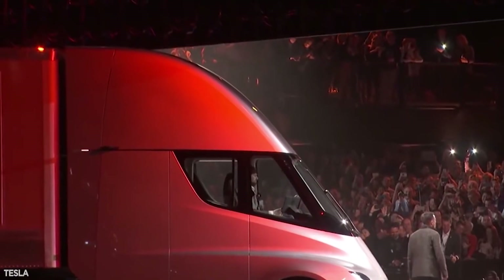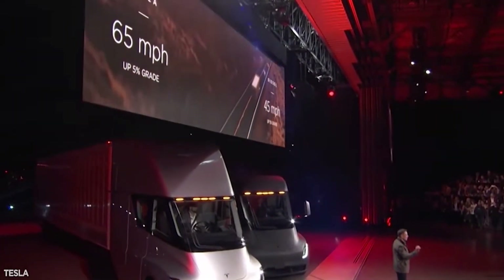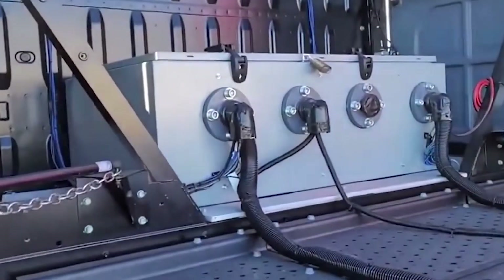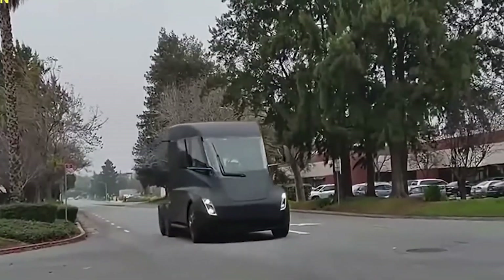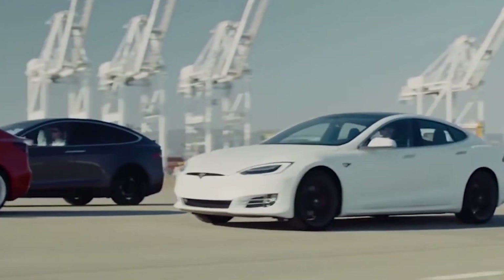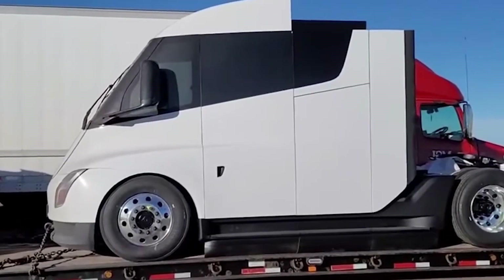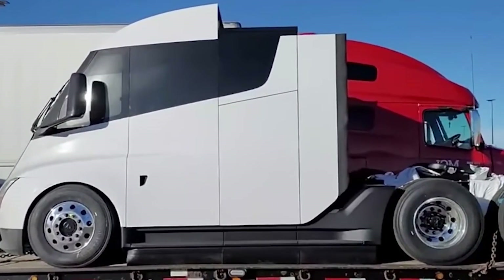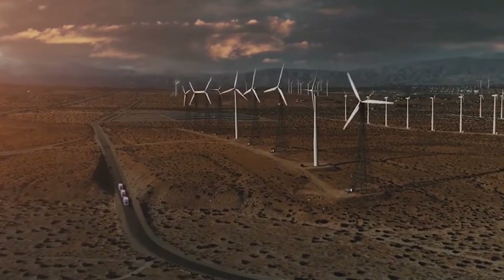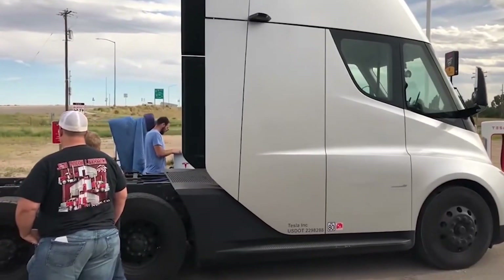Elon has said Tesla is too cell-constrained right now, but it would probably be okay next year and Semi production could scale up. Due to its large size, enhanced range, and need for high power output, the Semi necessitates a large number of battery cells. The Semi should have been built sooner, but may have been hampered by the development of Tesla's mass-market models such as the Model 3 and Model Y. Tesla has confirmed that lack of battery supply has delayed its rollout, though it seems the Semi production itself has not experienced problems. Pepsi ordered 100 Tesla Semi electric trucks earlier this year.